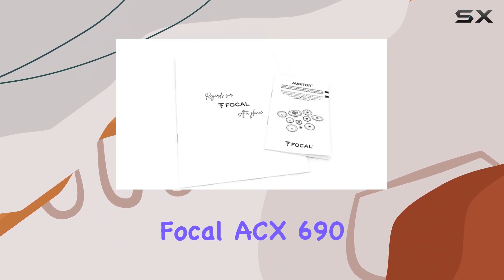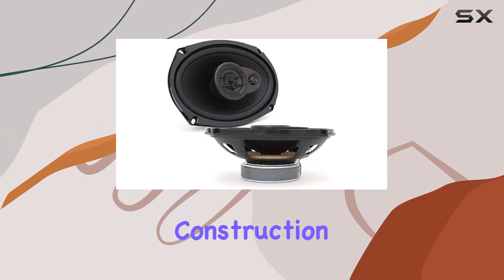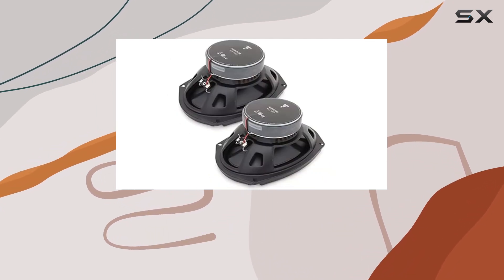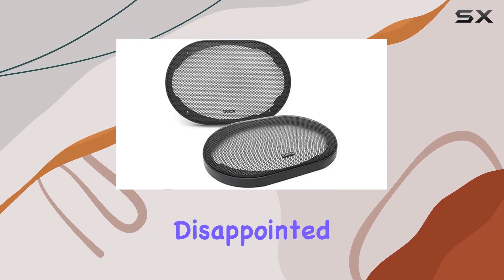In conclusion, the Focal ACX 696 6 by 9 inch three-way speakers are a must-have upgrade for any car audio enthusiast. With their premium construction, powerful performance, and convenient features, they're sure to take your driving experience to the next level. So go ahead, crank up the volume and let the music take you on a journey — you won't be disappointed.